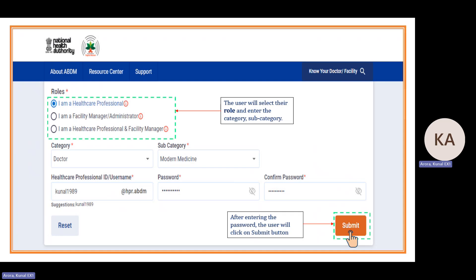Next is HPID username, which is the login ID alias — similar to an ABHA address in ABHA. A person can log in via username, mobile number, or HPID. For password, the policy requires a minimum of eight characters: at least one uppercase letter, one lowercase letter, one numeric digit, and one special symbol.